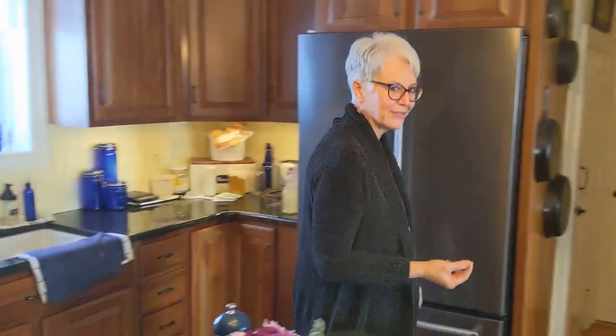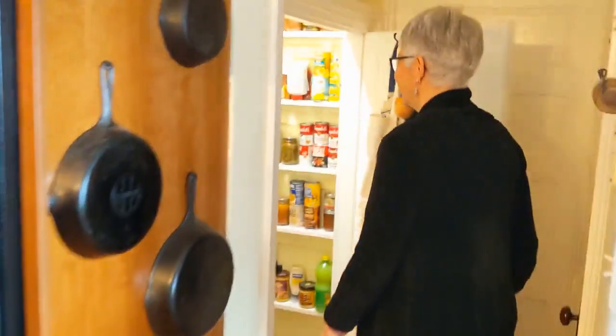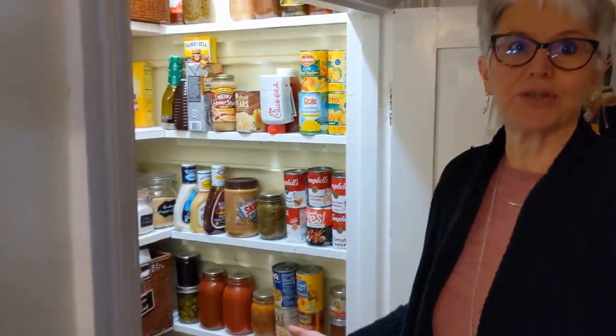I'm actually starting the garden for next year — these are the first seeds of the year. And over here is the pantry. If you remember we did a pantry makeover, and it still looks pretty good. This is just the stuff we're going to use pretty soon.